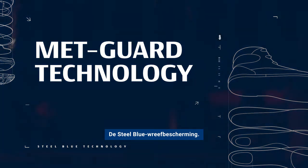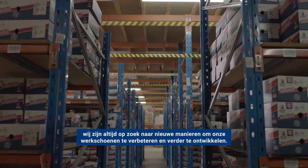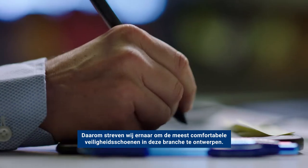Introducing SteelBlue's MetGuard. Whether it's on site or on the factory floor, we're always searching for new ways to improve and evolve the work boot. That's why we set out to design the most comfortable work boots in the business.